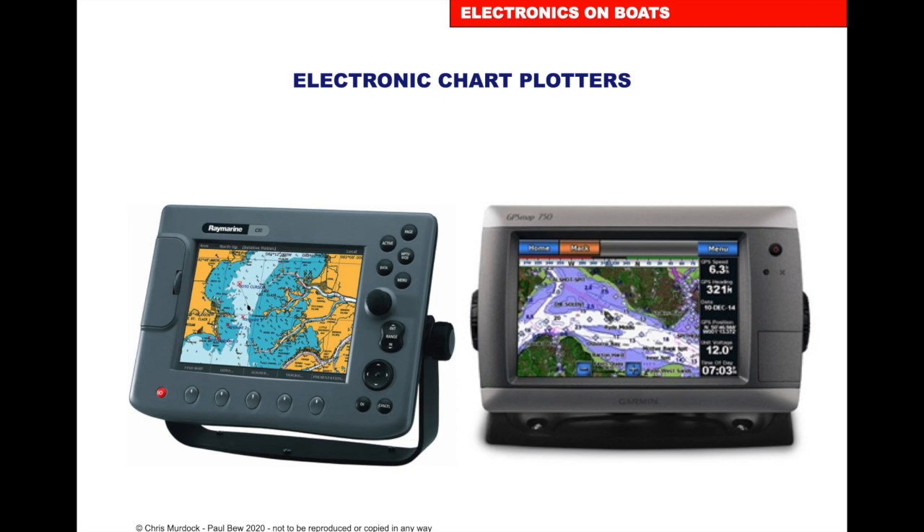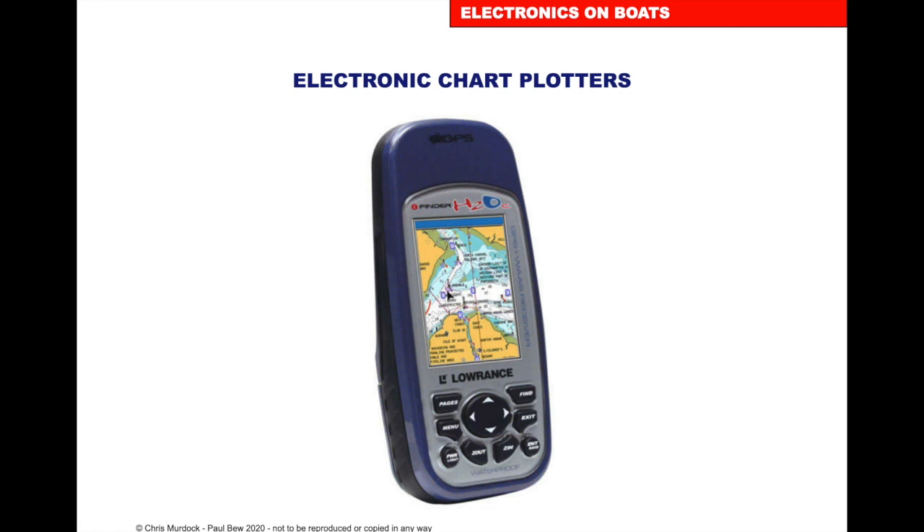Electronic chart plotters can either be built into the boat or be a software system such as Navionics on a tablet or mobile phone, depending on the boat you have. On some of these units we have a transmitter and can log into the plotters and get a repeat on our tablets, so we can have the chart plotter and radar screen on our tablet as we move around the boat. We can also get them handheld.